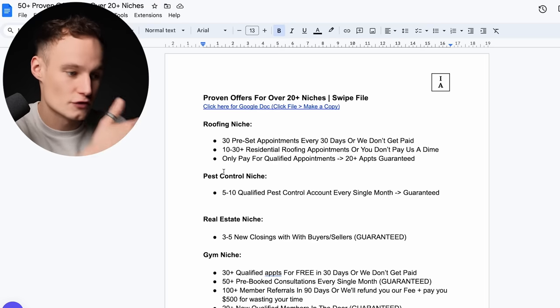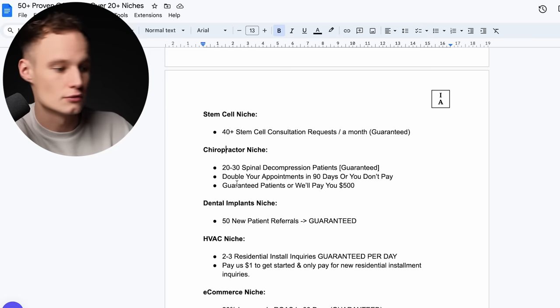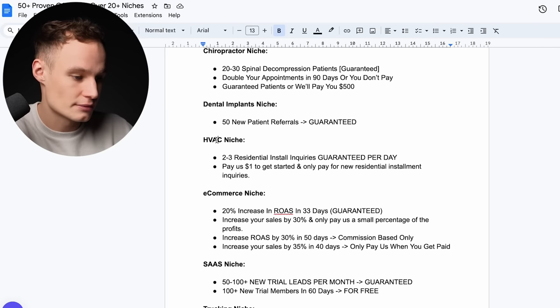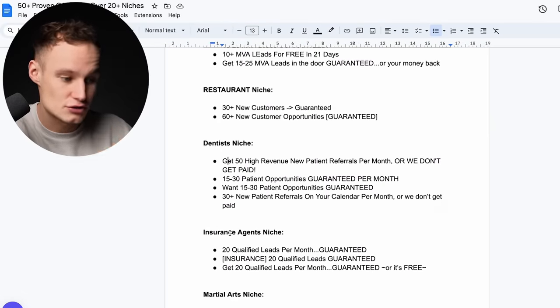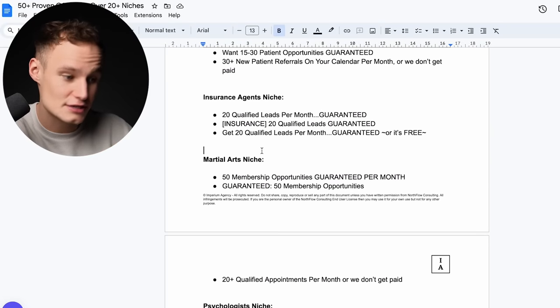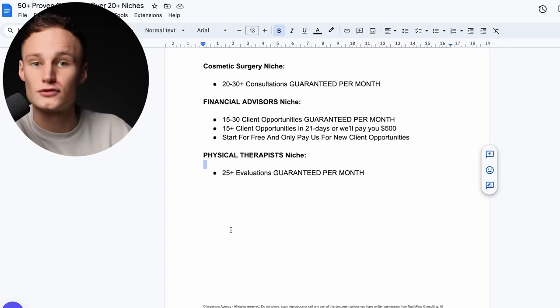I've gone through the most popular niches and curated offers from the top agencies in those niches, so we know they work — they have historical credence because these offers have been signing big agencies clients for a long time. We've got the roofing niche, pest control, real estate, gym, stem cell, chiro, dental implants, HVAC, e-commerce, SaaS, trucking, personal injury lawyer, restaurant, dentist, insurance agents, martial arts, psychologist, cosmetic surgery, financial advisors, and physical therapists.